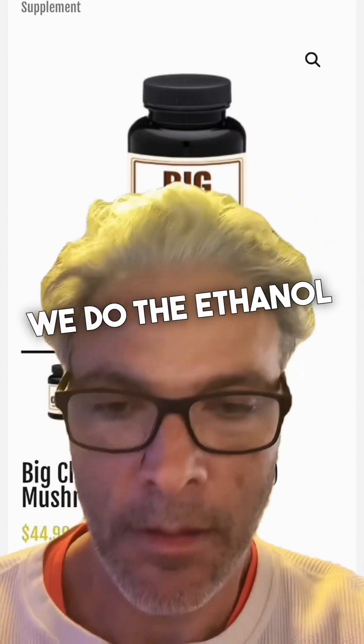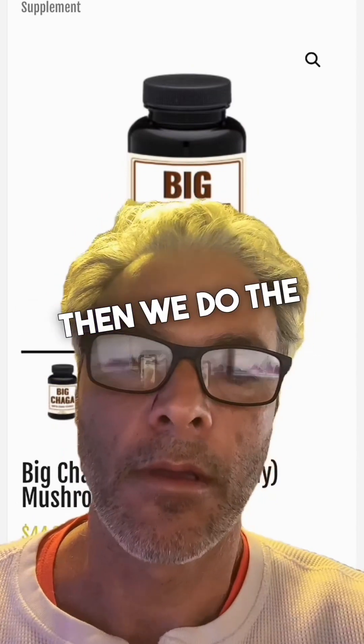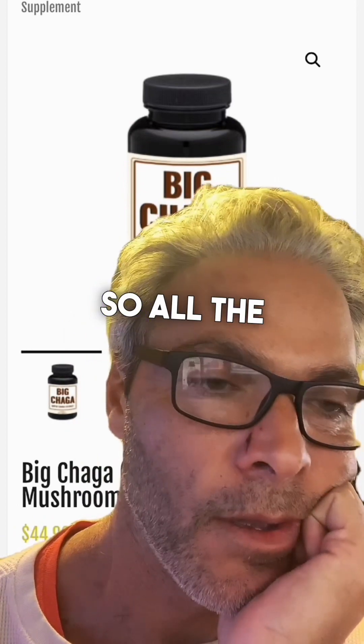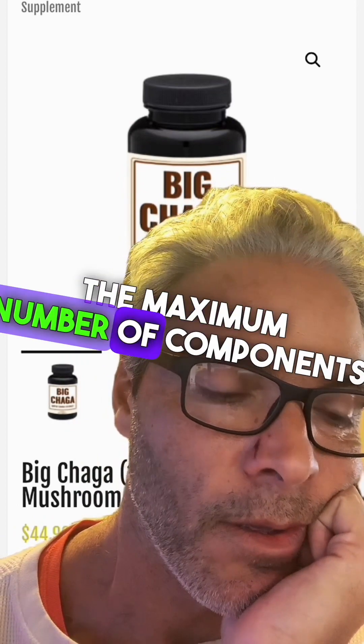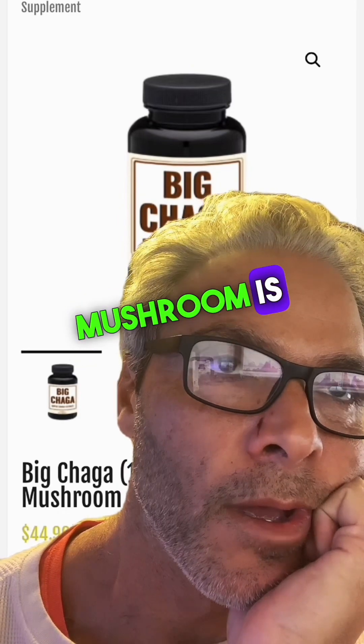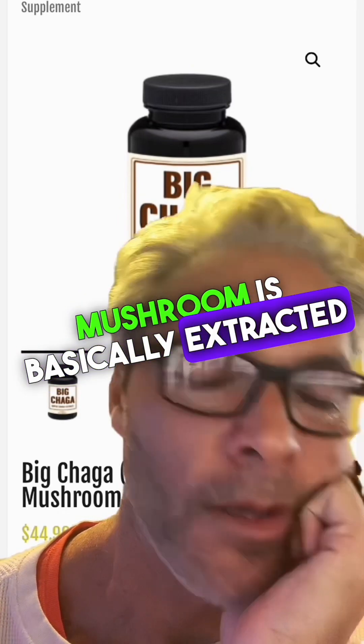We do the ethanol extraction first, and then the water extraction as the second step. So all the components — the maximum number of components in the Chaga mushroom — are basically extracted.